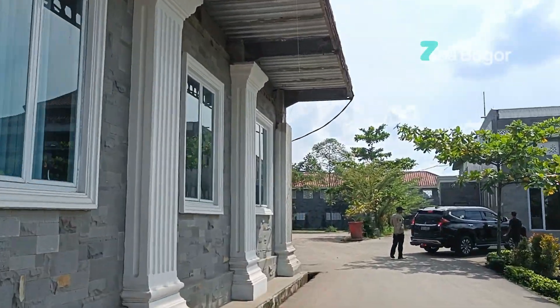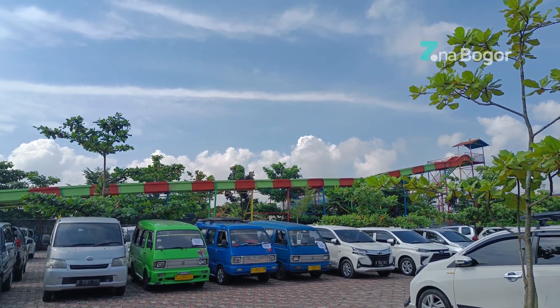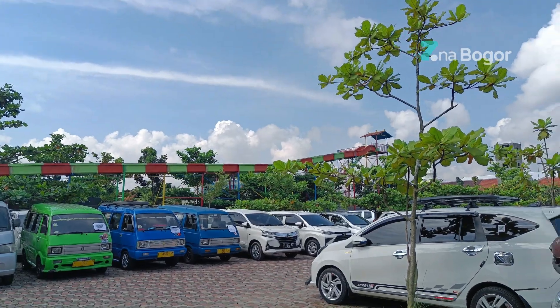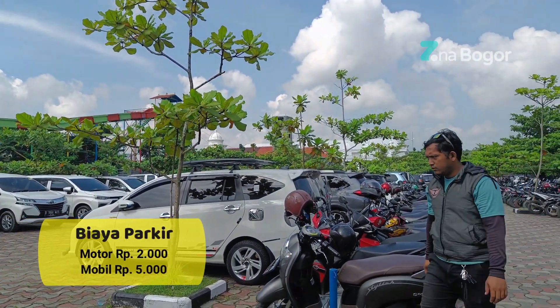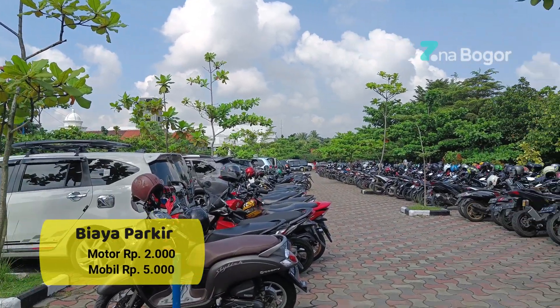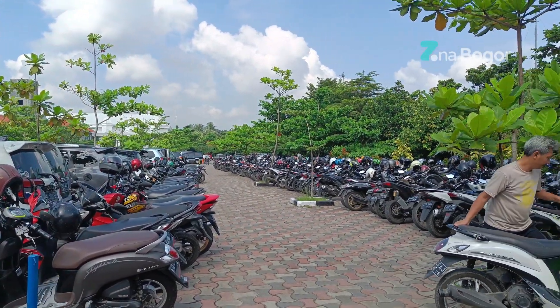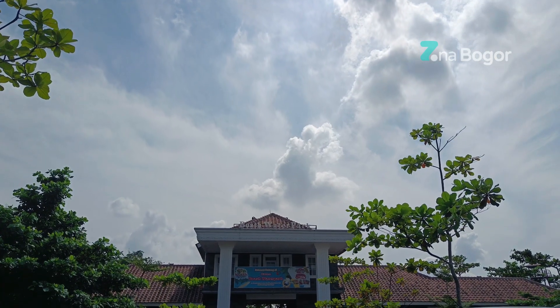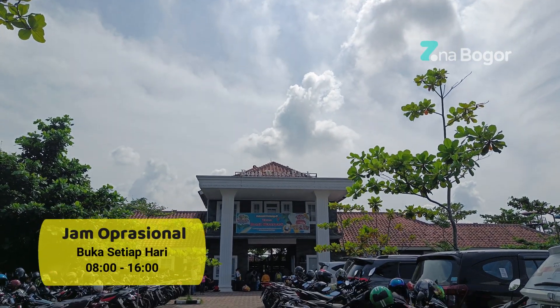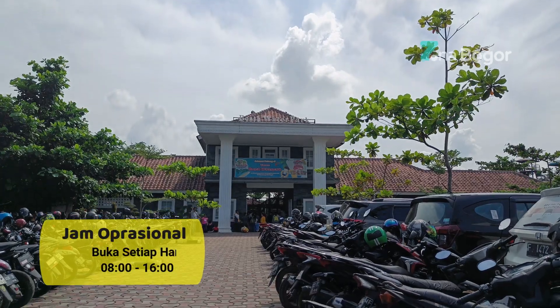Trampolin, gak cuma itu aja, bahkan fasilitas seperti gazebo disini gratis. Biaya parkirnya juga cukup terjangkau, untuk motor Rp. 2.000 aja dan untuk mobil Rp. 5.000. Boas juga memiliki lahan parkir yang sangat luas. Untuk jam operasional Boas, buka pukul 8 sampai pukul 4 sore.